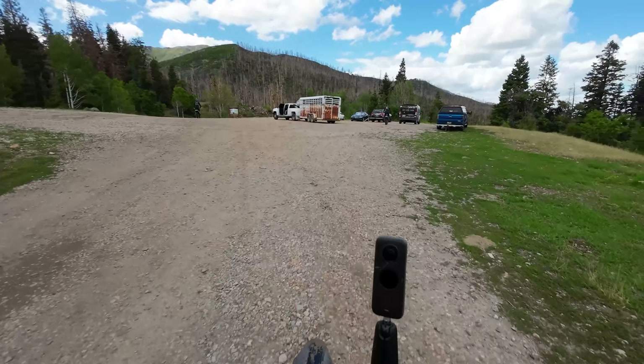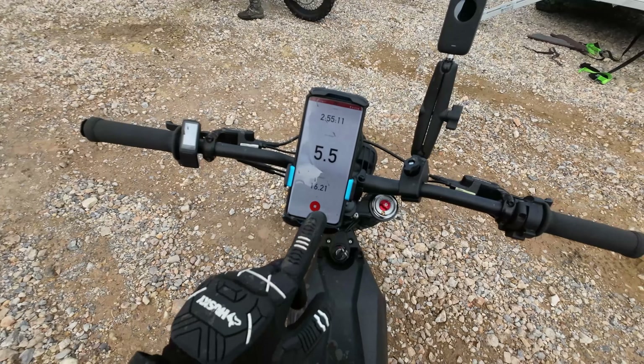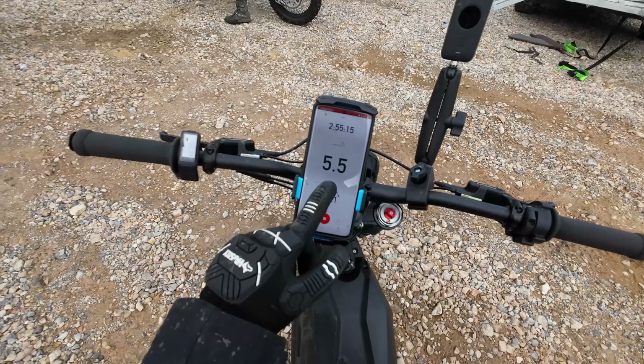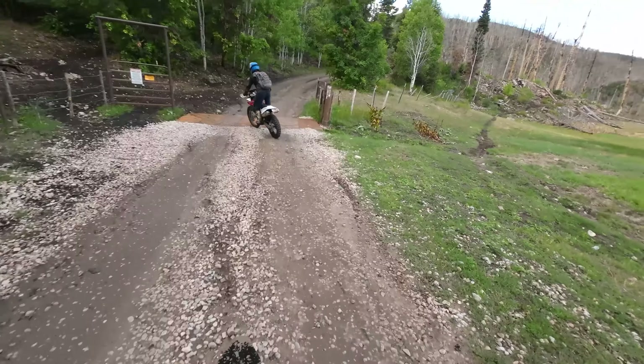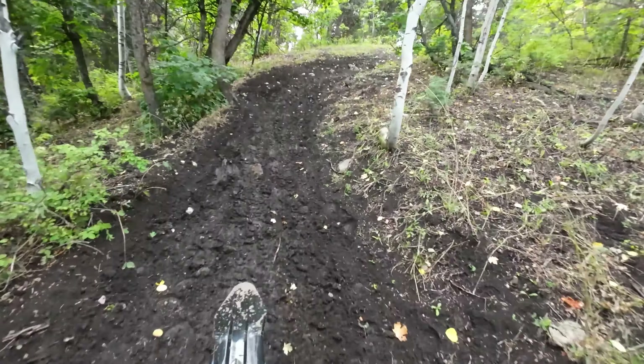Just like that, we are back to our vehicles. Overall trip stats: 16.21 miles, two hours and 55 minutes, average speed of 5.5 miles per hour. Battery's exactly at 50%. Did great, and we could keep going. We're just playing around a little bit more before we head home.